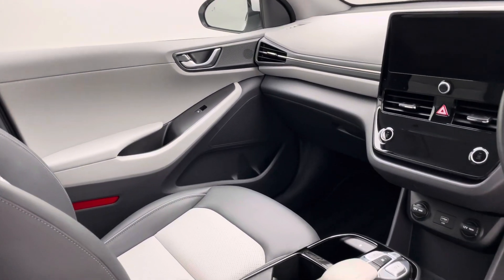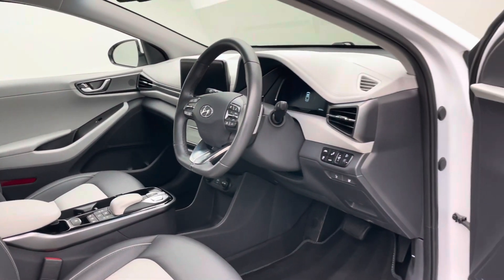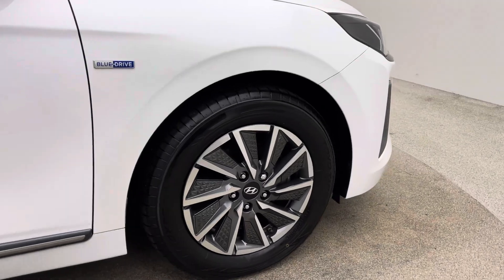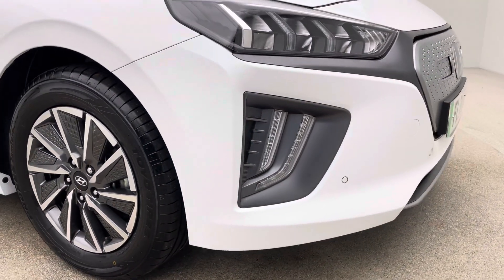Our team are well equipped and very knowledgeable in terms of electric vehicles. We've got plenty of electric vehicles — if you take a look on our website, the vast majority of our stock is electric. So should you have any questions regarding charging time, charging speed, range, efficiency, anything like that, just pick up the phone and ask. We're here to help.